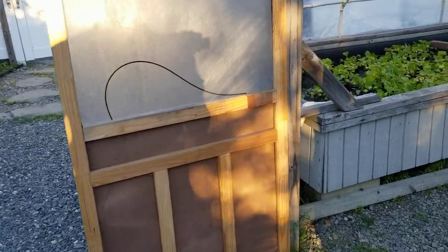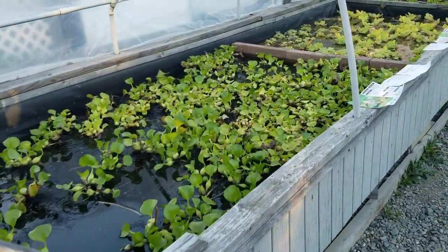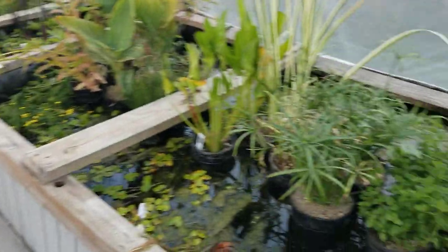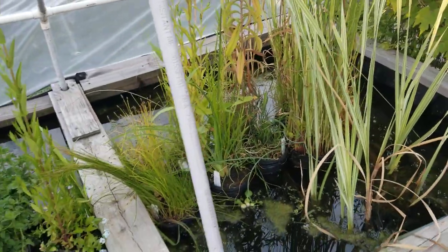Let's take a cruise through the hoop house. We still have thousands of water hyacinths and they're at a great price right now. Lots of marginal plants.